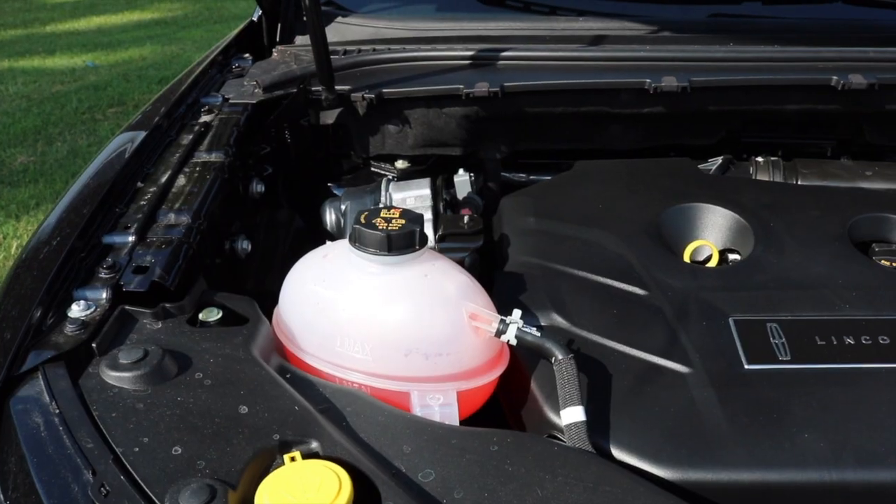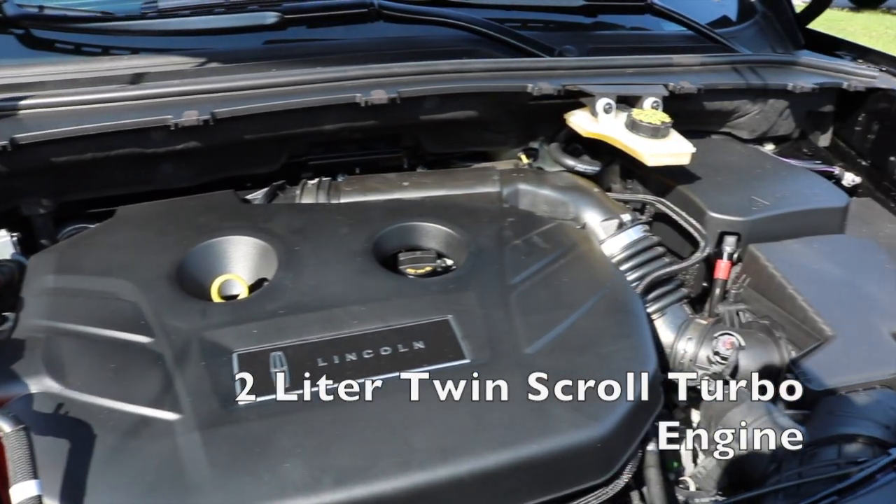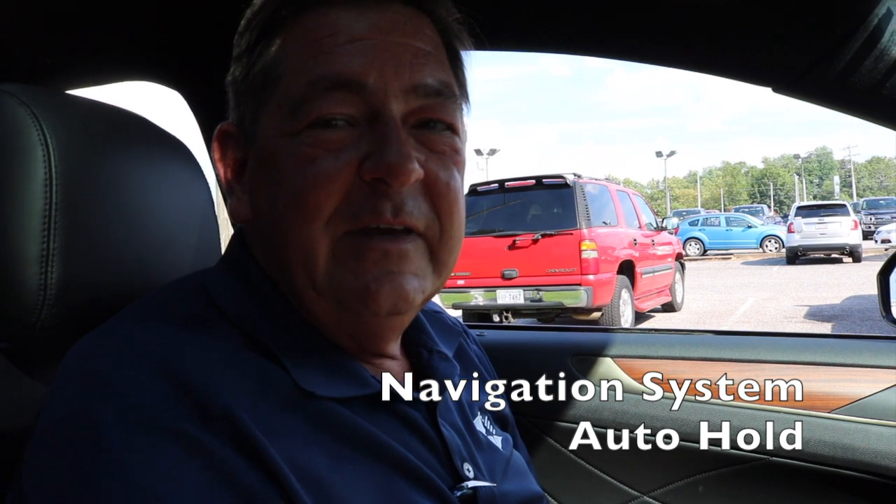The Lincoln MKC comes with a 2-liter twin-scroll turbo engine. The other engine available is a 2.3-liter twin-scroll turbo engine. Both are available in either front-wheel or all-wheel drive.